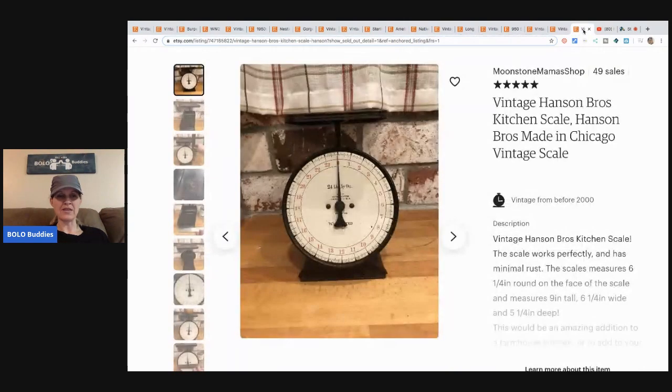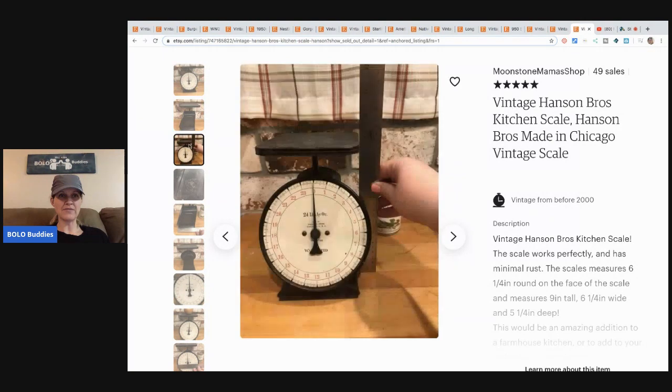The next item is this vintage Hansen Brothers kitchen scale. It was purchased for $3 at a thrift store and sold for $46 with free shipping. Definitely a nice mix of things — I really like this video because it helps me learn what to sell on Etsy.